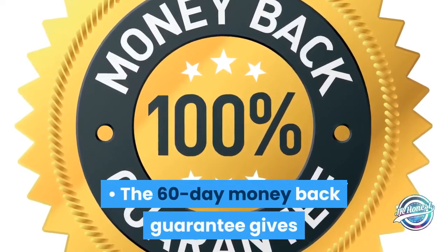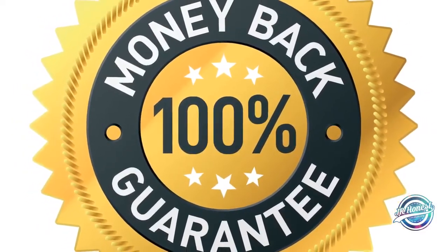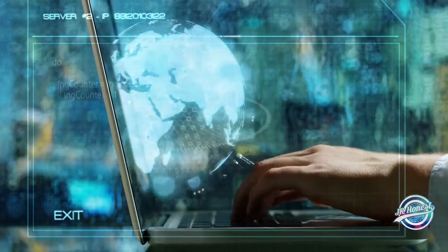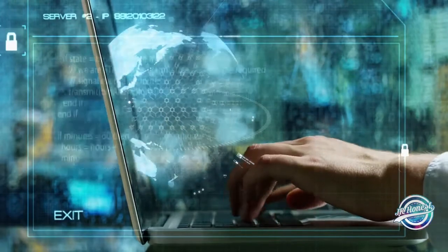The supplement is 100% safe and doesn't produce any negative effects. The 60-day money-back guarantee gives you an absolutely risk-free investment. Drawbacks: the supplement is available online from its official website only and not in any local stores.